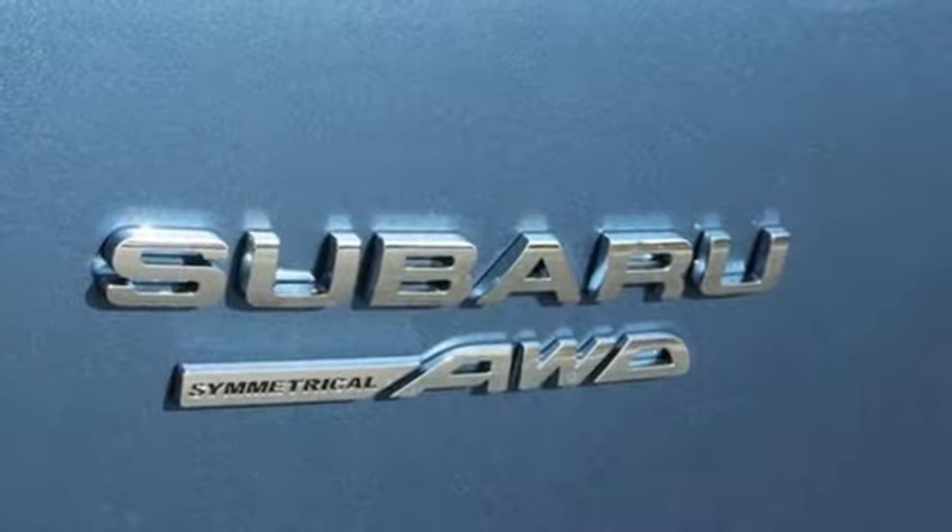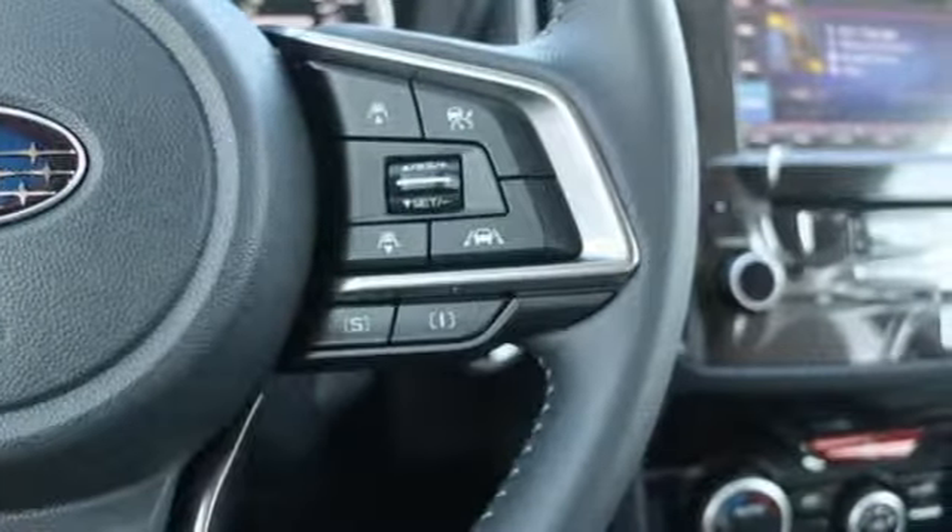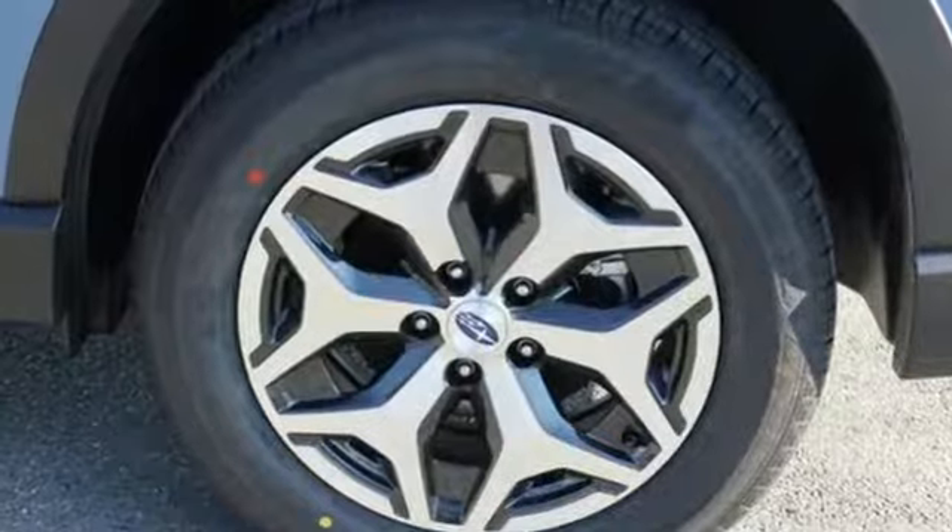First and second row express open and close sliding sunroof, electronic shift on the fly, and continuously variable automatic transmission.